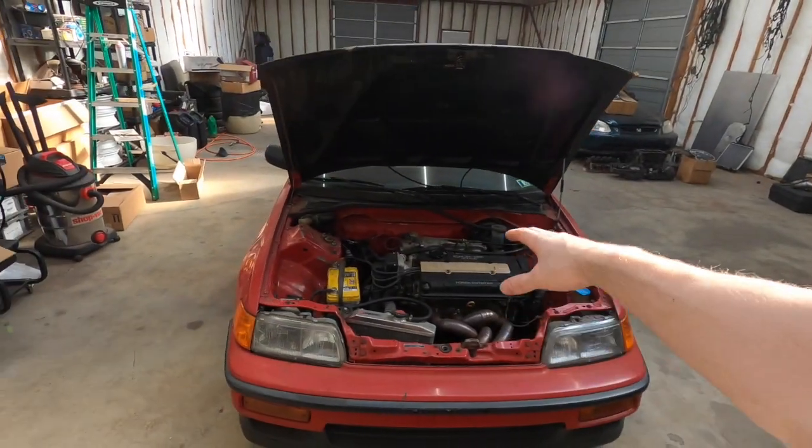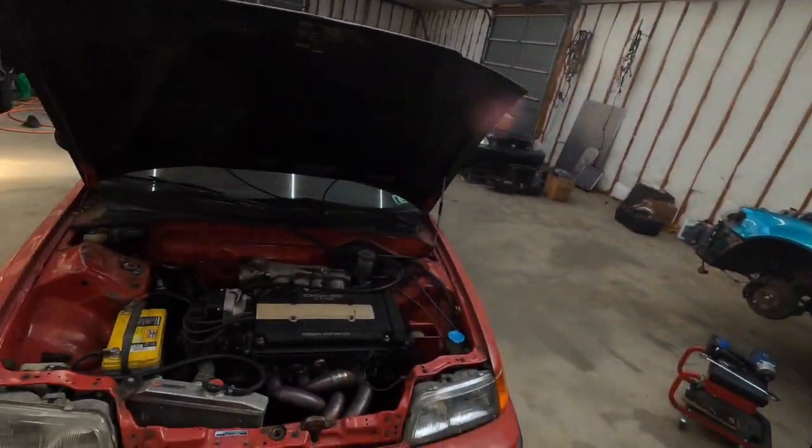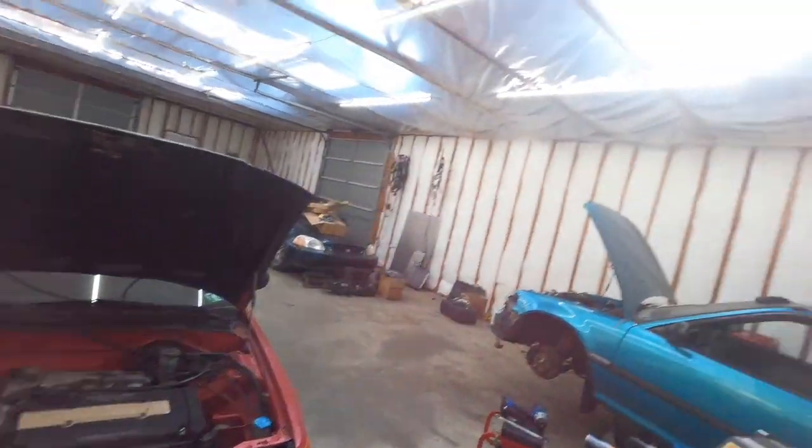I bought Skunk2 Pro 2 camshafts, put them in, degreed them, and took it to the dyno. The motor didn't have enough displacement or compression for these camshafts, so we made more power but less torque. With the Pro 2 cams we picked up 10 horsepower to the wheel but lost 10 foot-pounds of torque — making 188whp, up from 178, but only 119 ft-lbs, down from 129. The rev limiter was set to 9,800 rpm on a stock bottom end with stock rod bolts, but it's held up through multiple passes and multiple 10,000 RPM flat-foot shifts.